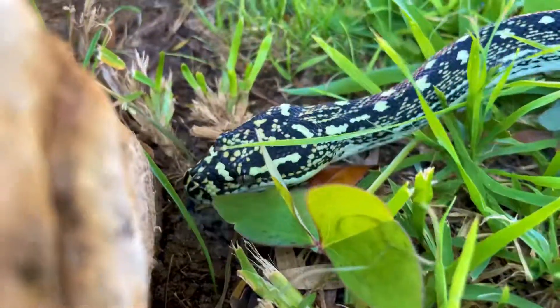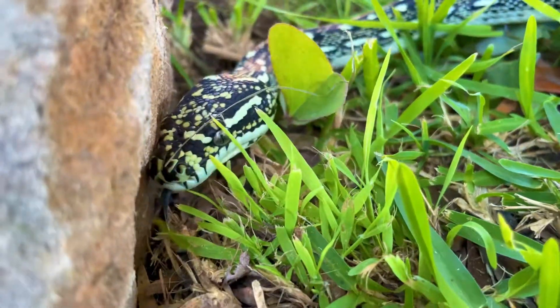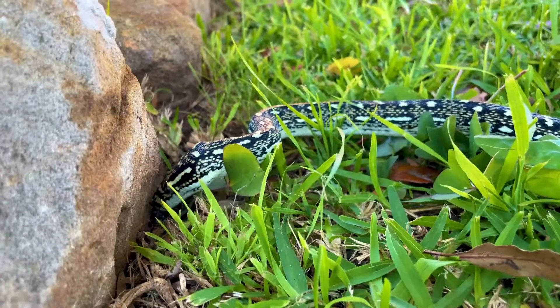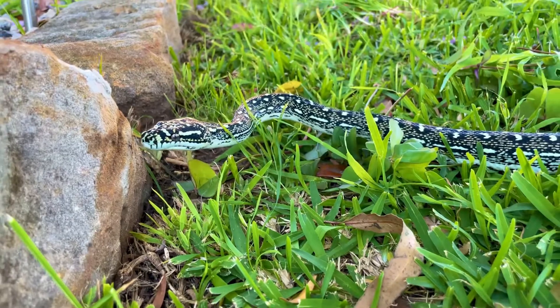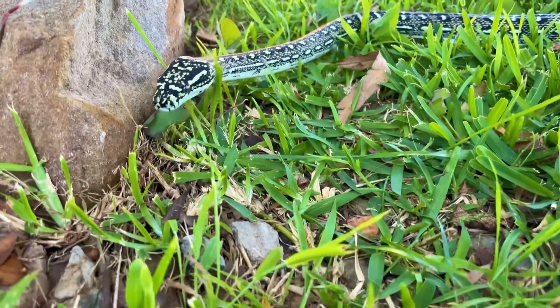It's not a bad idea to get your snakes out, get them outside, let them sniff around, let them get some exercise, spend some time in the sun. All these things are going to be awesome for the interaction with you and your animal, and also so they're not caged up all the time. I like to get mine out at least once or twice a week, especially on sunny days.